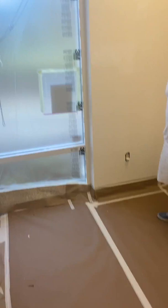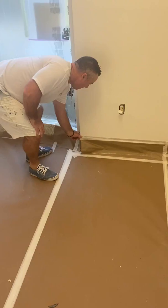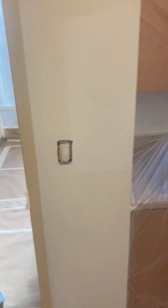We're fixing to fire the sprayer up this morning. As you can see, we've got the windows, cabinets, floors, doors, cove base, everything taped up, all the switch plates taken off and taped up, all the numerous holes that were left in this place from the previous tenants have been patched and primed. All the door jams and doors have been palm sanded and taped up.